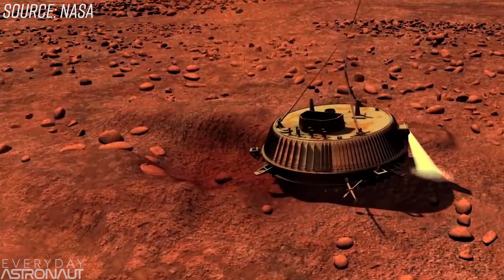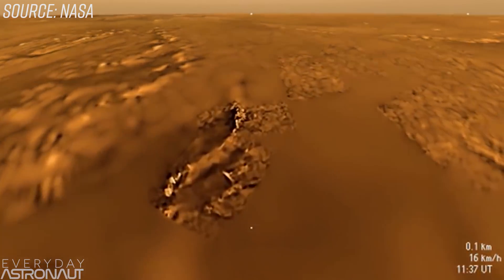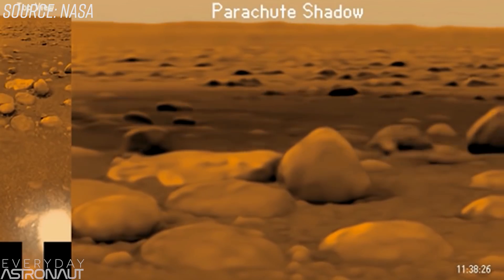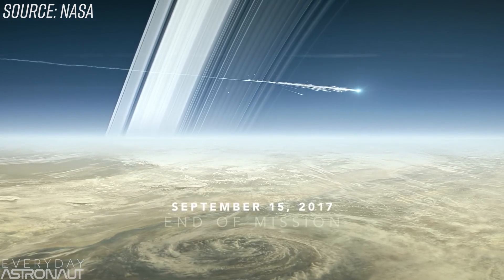Although the Dragonfly mission would be super exciting, it wouldn't actually be the first mission to the surface of Titan. On January 14, 2005, the Huygens probe successfully touched down on the surface of Titan. Although it only lasted 90 minutes on the surface, it still provided very useful data about the conditions, paving the way for further exploration. Huygens launched alongside the Cassini spacecraft, which studied the Saturn system for 14 years, just recently ending its incredibly fruitful mission in September 2017.